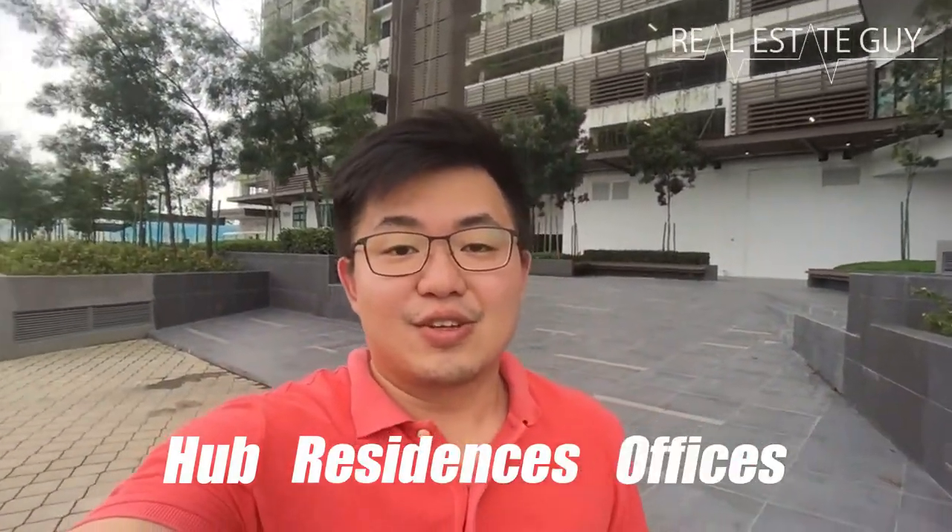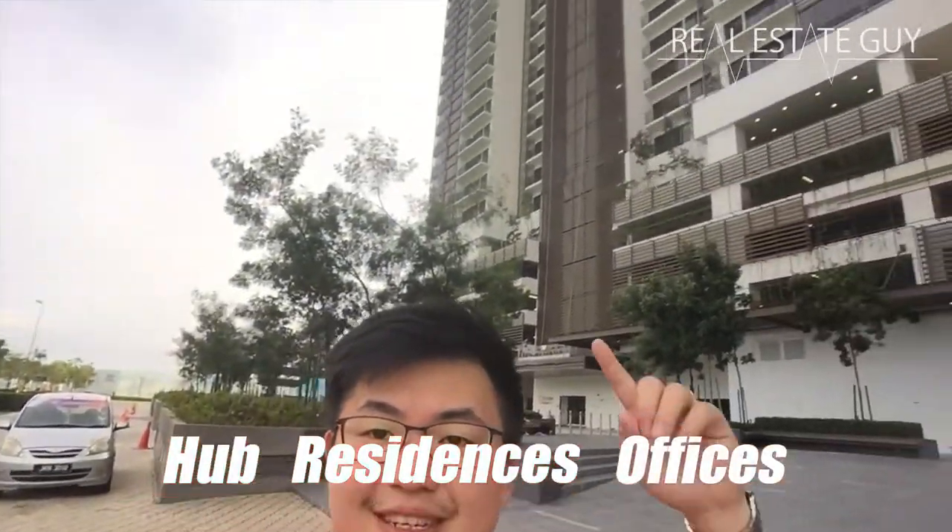We are now in Sunway Citrin where it consists of three different parts: Sunway Citrin Hub, Citrin Residence, and the offices. The residence is just right there and they are handing over the keys now for investors who bought three years ago. The offices are ready and were sold out three years back, and now the mall is upcoming — we will check out and see how the tenants are.